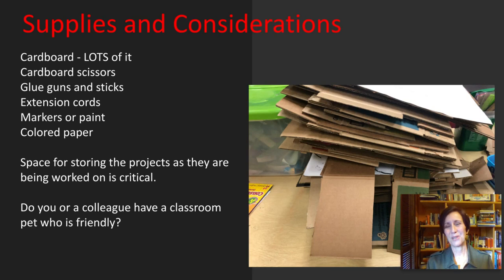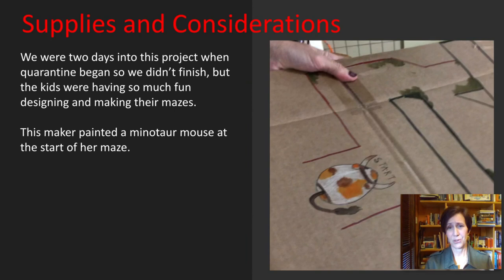You'll also want to consider if you have a colleague or friend who has a pet willing to be used for this project — though a guinea pig would probably be too big. The pet will have to get to know your students and visit first. Unfortunately, I don't have finalized results to show on this project because we were only two days into it when quarantine began this past spring. But my kids were really enjoying it and having a great time creating their mazes. One detail I noticed showed that a student wanted to have a minotaur mouse in her maze — she was clearly thinking about the story and making her maze more 'mythy,' as we call it.